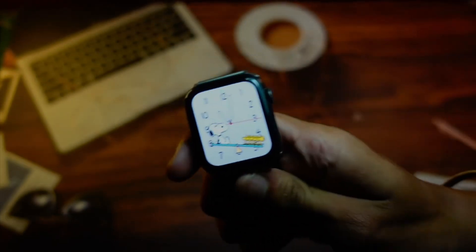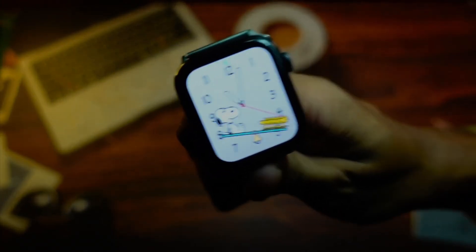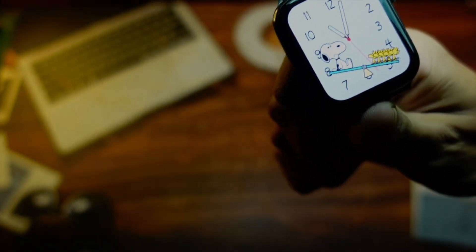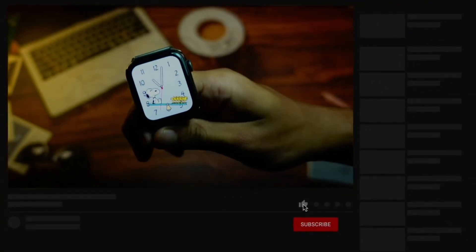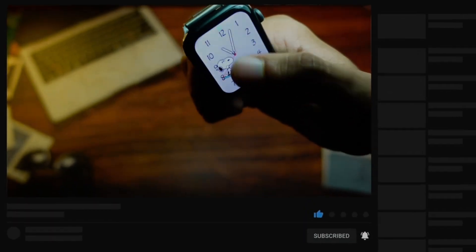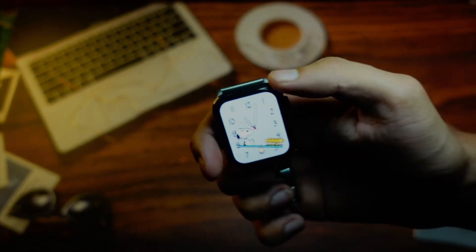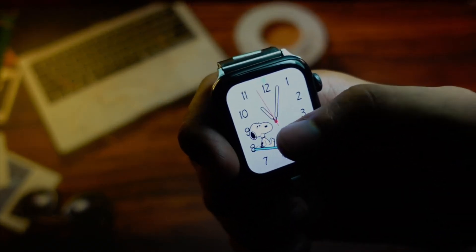I'll use Beta 8 for a day and update you on my Twitter at TechHype. The performance seems pretty much the same — there isn't much to talk about there. As for the Snoopy watch face, the dark mode animation is new: he runs a bit faster compared to the previous beta, and there are two or three more new animations on this watch face as well.